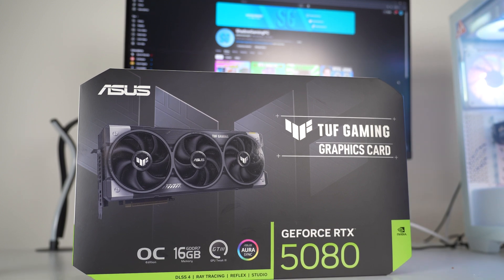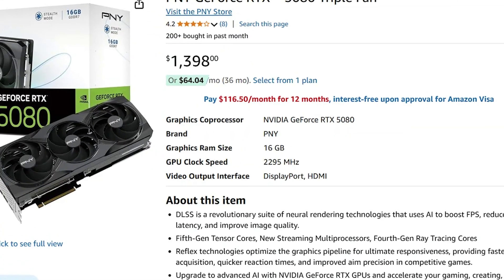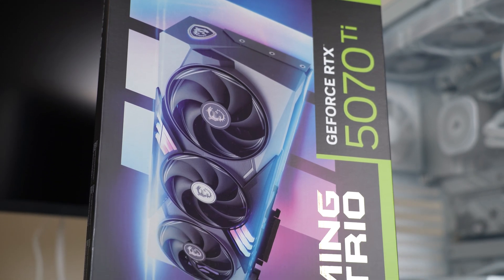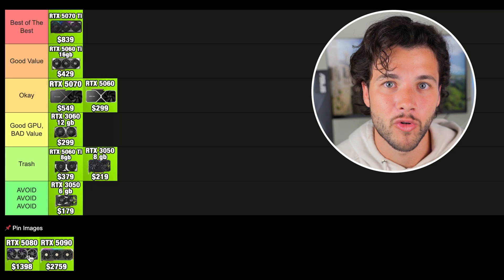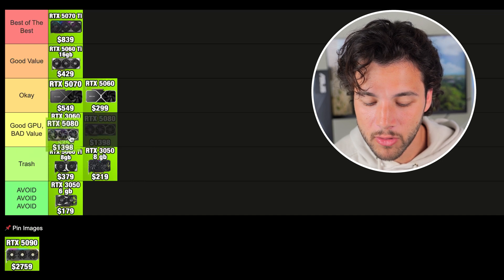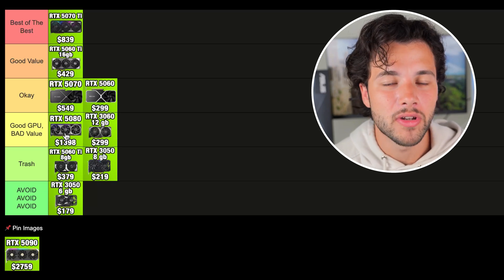Now the RTX 5080. It's a great, very high-end graphics card, but I would not recommend buying it for most people because it's way too expensive. The MSRP was supposed to be $1,000 but right now it goes for $1,400 — $400 over MSRP. The craziest part is the 5070 Ti is not that much slower; they are actually quite similar. The 5080 is slightly faster but not by a big margin. So spending $600 more for slightly faster performance doesn't sound like a good deal. It's a great GPU for 4K and you can play any game, but I'm putting it in the good GPU, bad value tier. I'd love to see the 5080 at $1,000; otherwise it's not worth it over the 5070 Ti.